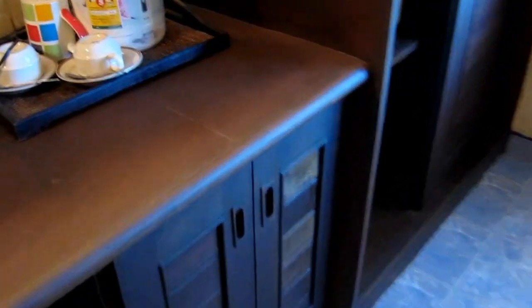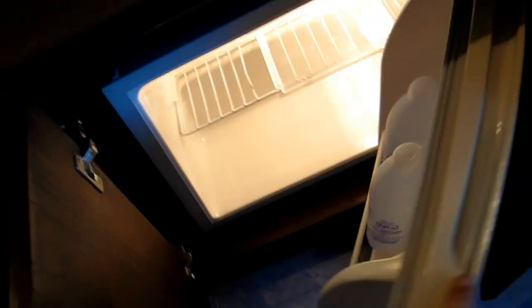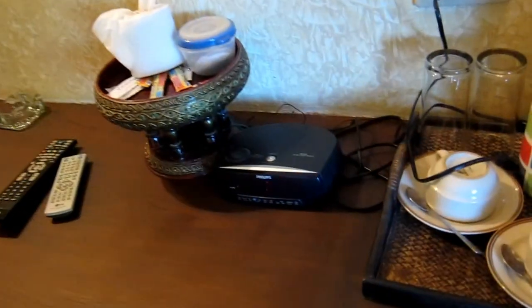Along with the little fridge, which has two waters in it — that's all that's in there, so I'm guessing it's free also. Alarm clock that seems to not be working. Decent-sized LCD television. Room safe. Yeah, not bad.